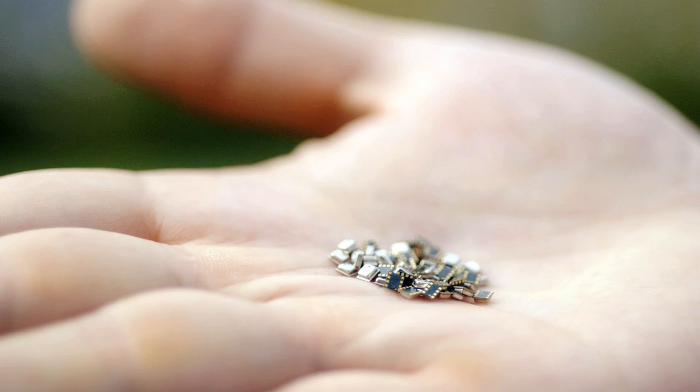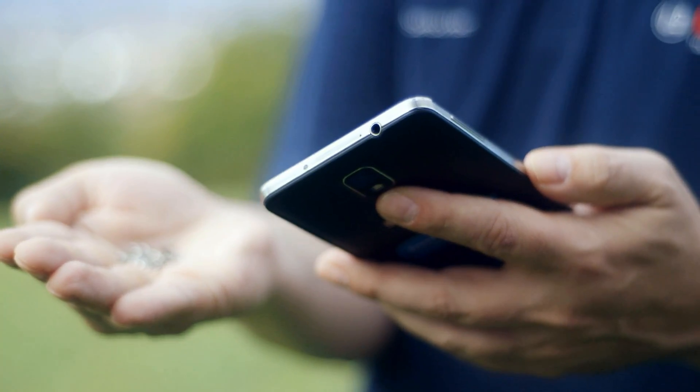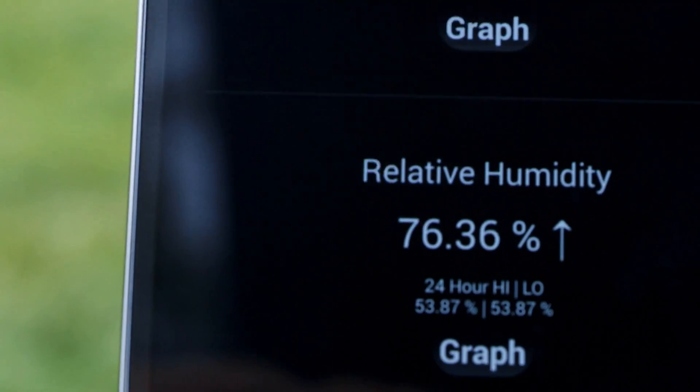Look at these tiny Bosch Sensotec sensors. With the BME280, my smartphone becomes a personalized weather station in my pocket. It provides highly accurate temperature, air pressure, and relative humidity data.